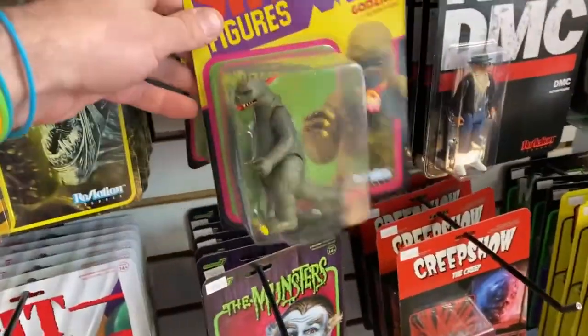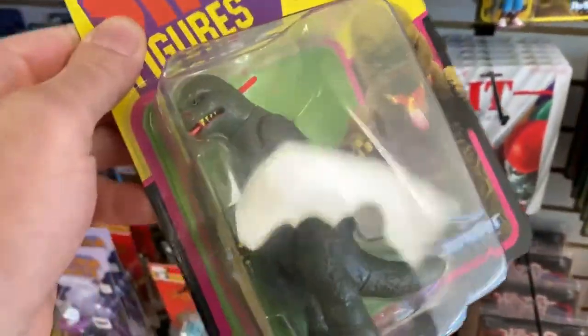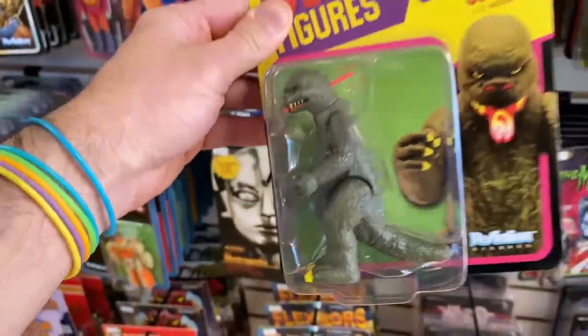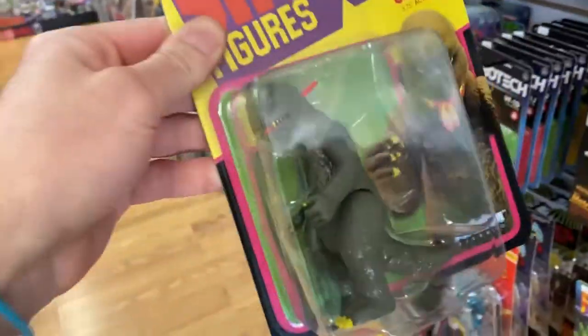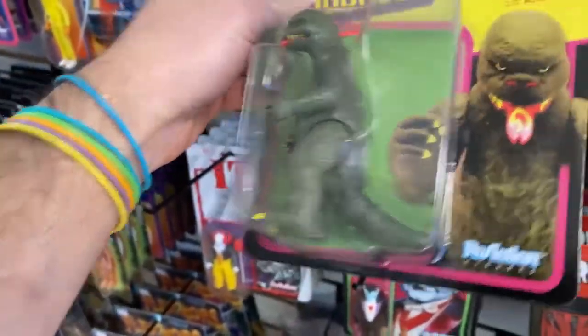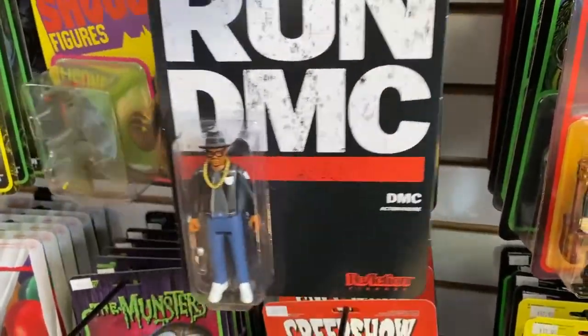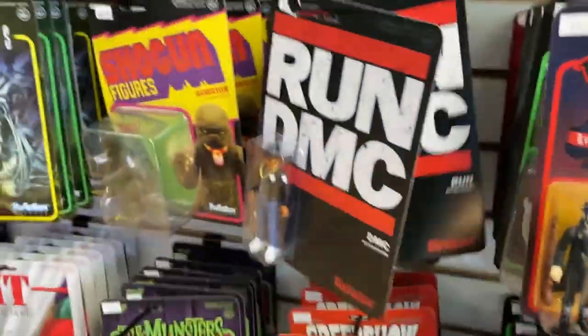These are the Godzilla Reaction figures — just like the original Shogun Warrior one but much smaller, and the tongue action still works. I've got a bunch of these. Also, if you're into it, Run DMC — they make all three: Run DMC and Jam Master J. I got those Reaction figures as well, and I have some new Reactions coming soon.